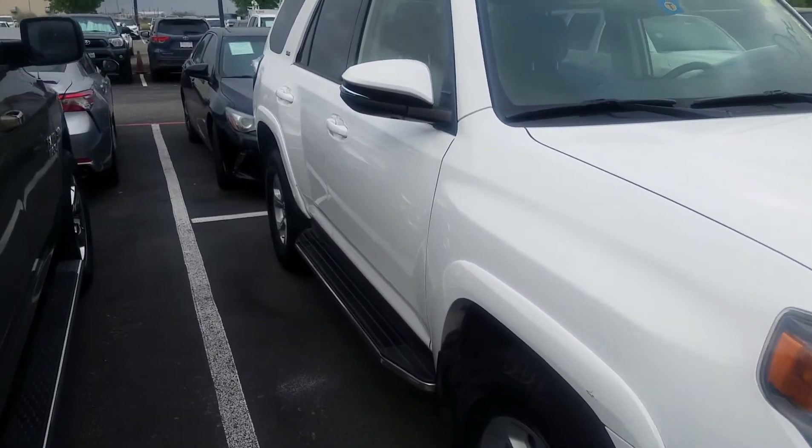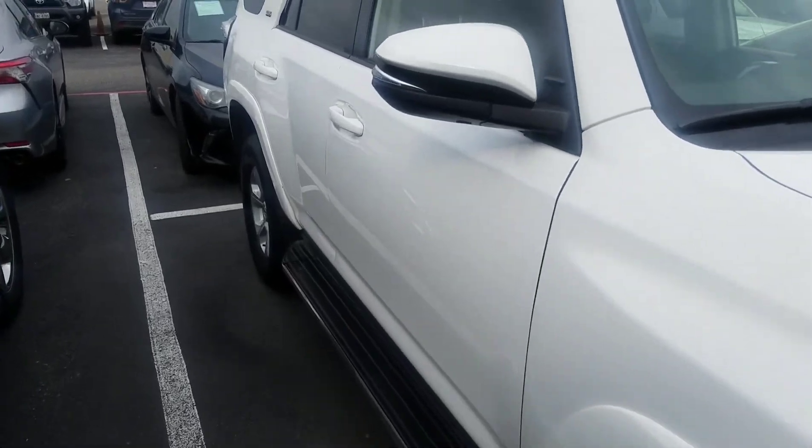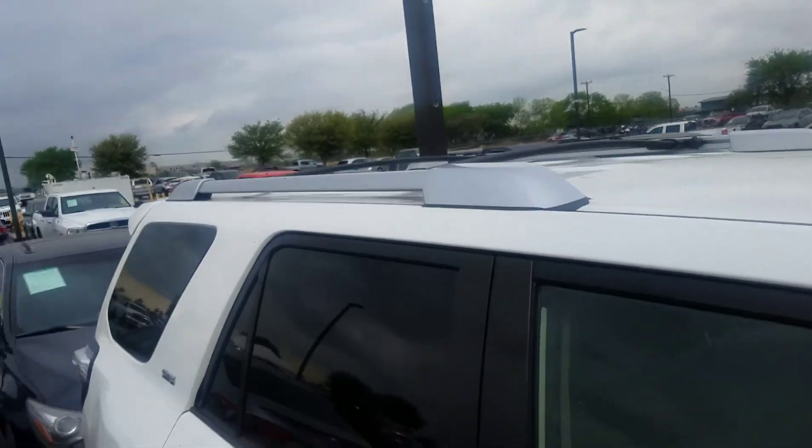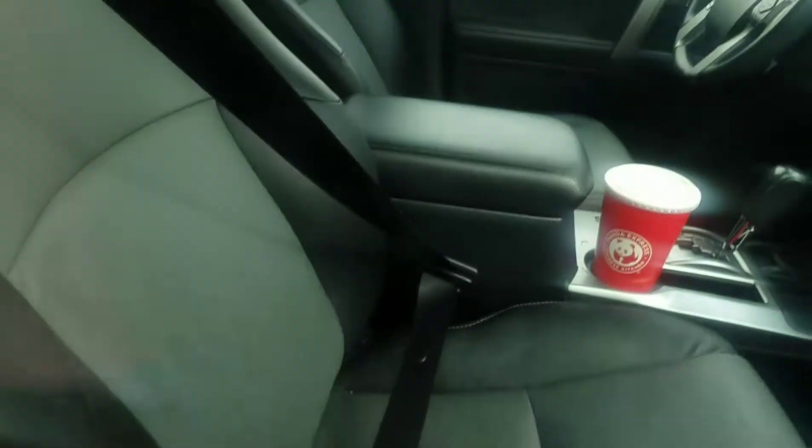As far as options go, it does have a sideboard, and you've got some cargo crossbars installed in the front. As with all SR5 Premiums, you're going to have a SoftEx interior. It's currently locked — keys are checked out to our make ready department.